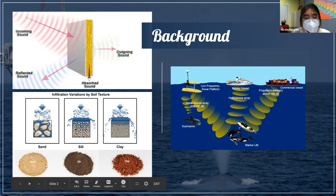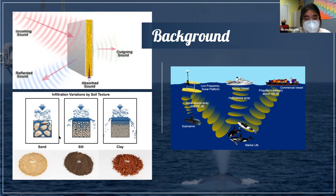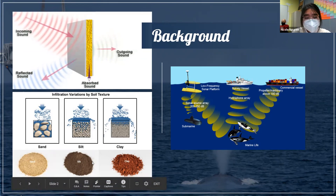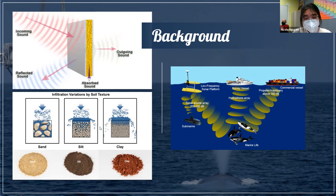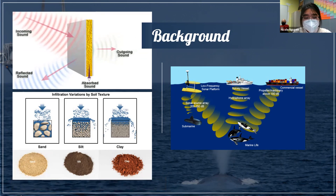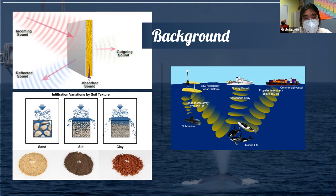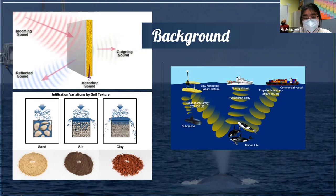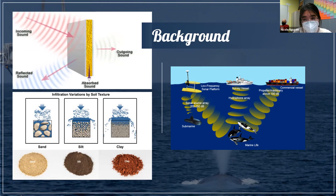Sand, found in estuary bottoms and bays, is more permeable, meaning water can penetrate easily, and sound travels faster through sand where less energy is lost. Mud, found in salt marshes, consists more of clay and silt, which is more porous — sound caught in these pores loses energy faster as it bounces around more frequently. Based on previous simulations, mud from Sedge Island absorbed more sound at higher frequencies, while rough gravel and coastal sand performed better at lower frequencies. I then expanded testing into the field for more accurate results in varying actual environmental conditions.